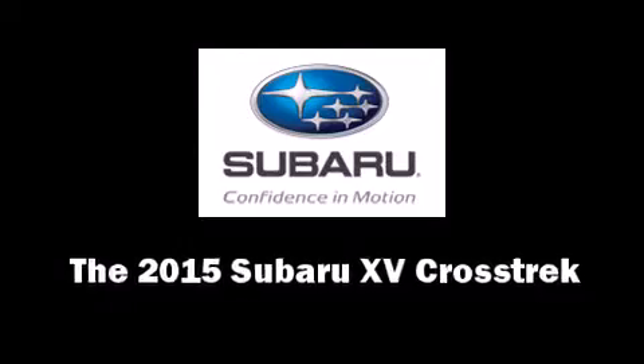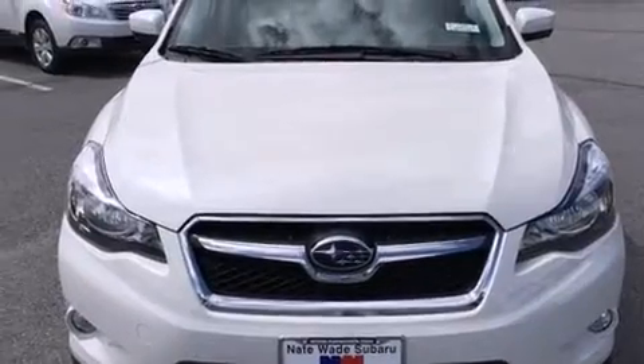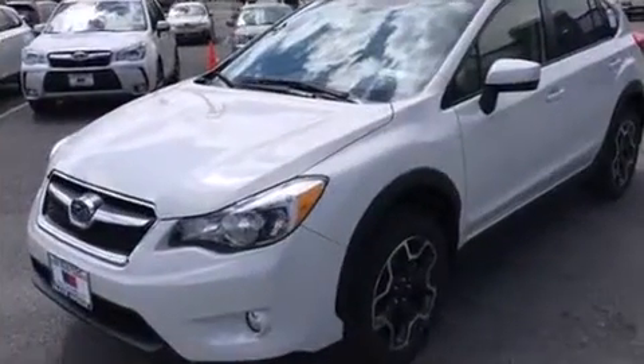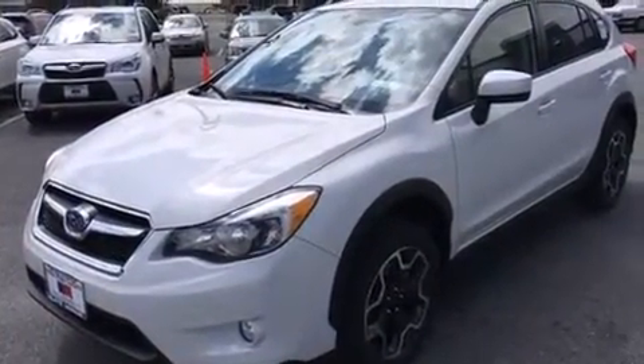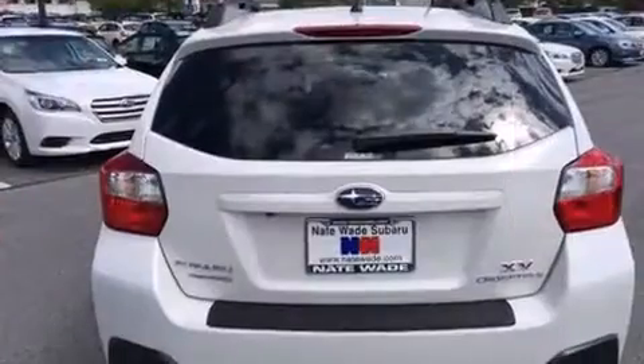The 2015 Subaru XV Crosstrek. Smooth gear shifts are achieved thanks to the efficient four-cylinder engine. For added security, dynamic stability control supplements the drivetrain. All-wheel drive keeps this model firmly attached to the road surface.